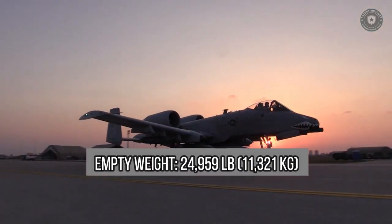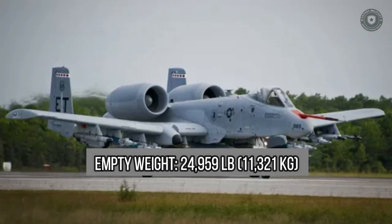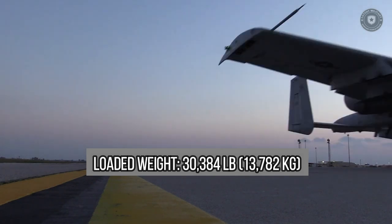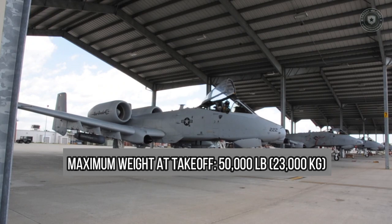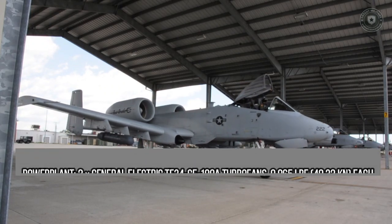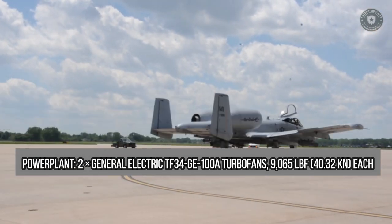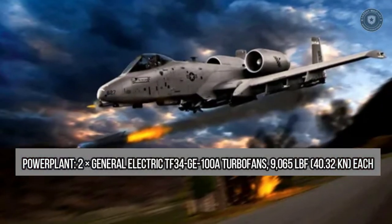Empty weight: 24,959 lb (11,321 kg). Loaded weight: 30,384 lb (13,782 kg). Maximum takeoff weight: 50,000 lb (23,000 kg). Powerplant: 2× General Electric TF34-GE-100A turbofans, 9,065 lbf (40.32 kN) each.